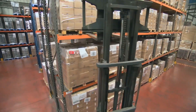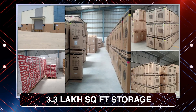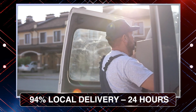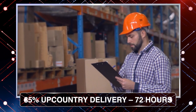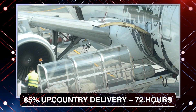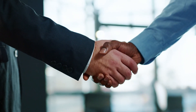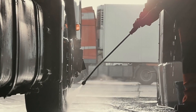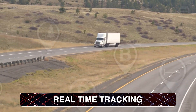Our warehouse network has doubled to 22 locations with 3.3 lakh square feet of storage. 94% of local deliveries are completed within 24 hours, and 85% of upcountry deliveries are fulfilled within 72 hours. This is achieved by strategic tie-ups with leading express logistics partners BlueDart and Delivery. Our transport fleet is sanitized, audited and tracked real-time with GPS systems.